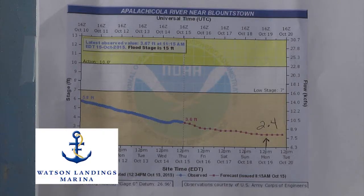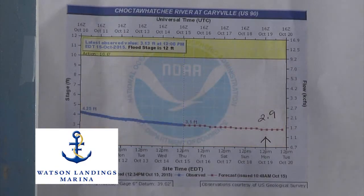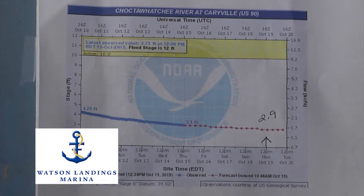Let's look at the river readings first, because it's pertaining to what we're going to be talking about today. The Apalachicola near Blountstown is at 2.4 feet, just flat, maybe a slight fall to it. The Choctawhatchee River at Kerryville is at 2.9, basically just flat. You've got a lot of low water, and any time the river's that low you have to be really careful when you're running around, because there are things sticking up that can ruin your day, your prop, and your lower unit.